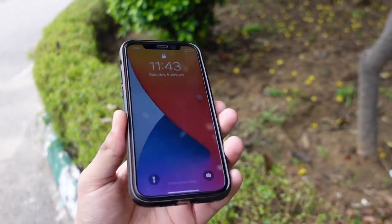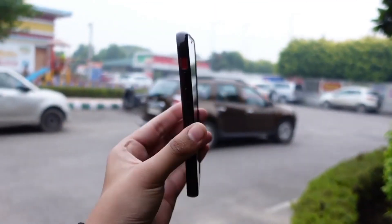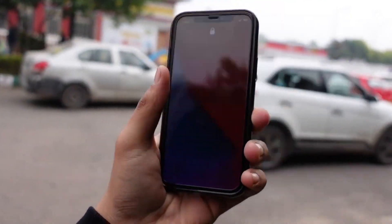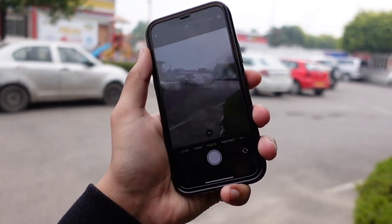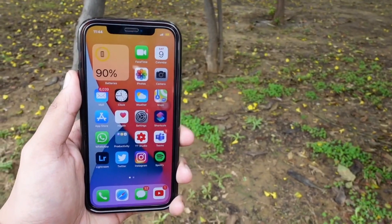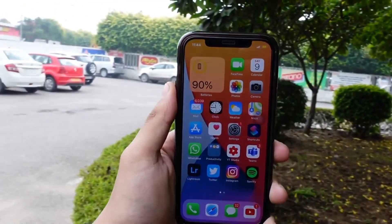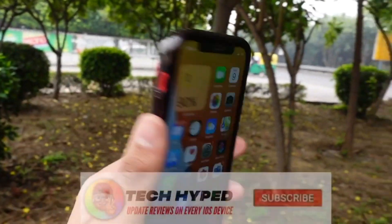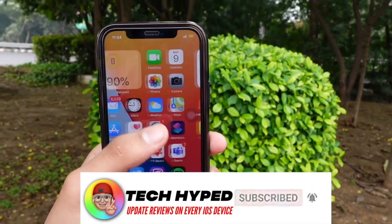Hello everyone, in this video we are going to talk about iOS 15 Beta 4. Apple released this update today and I'm so excited for it. One reason you should subscribe to Tech Out: I made a video day before yesterday saying Apple would release this update on Wednesday or Tuesday — and it's Tuesday now, so be sure to subscribe.